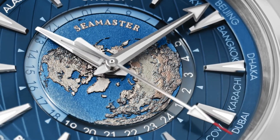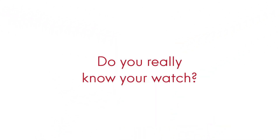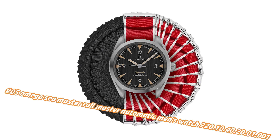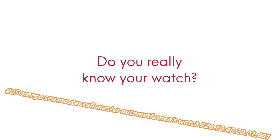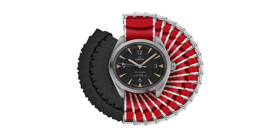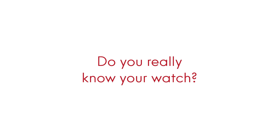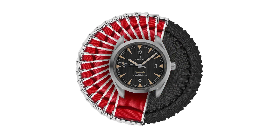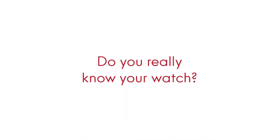Number five: Omega Seamaster Railmaster Automatic men's watch, model 220.10.40.20.1.1. Current price in US dollars is $4,987, but this will vary with time. Dial type analog, luminescent hands and markers, Omega Caliber 8806 automatic movement with a 55-hour power reserve, scratch resistant sapphire crystal, screw down crown, solid case back, round case shape, case size 40mm, case thickness 12.5mm, band width 20mm, fold over clasp with push button release, water resistant at 150 meters / 500 feet.